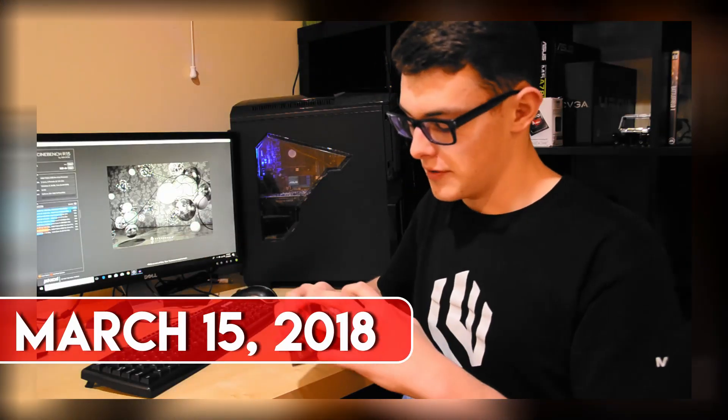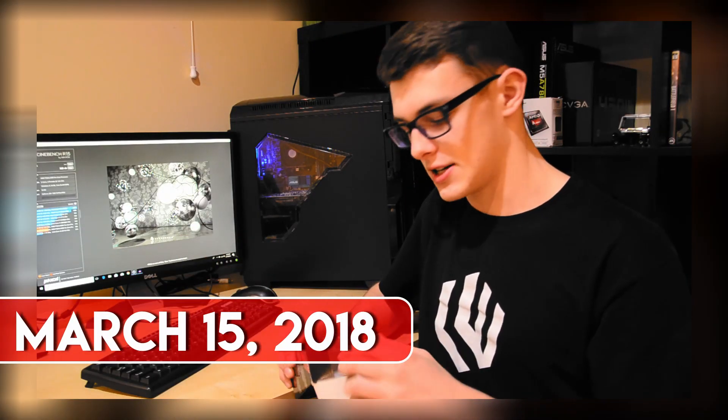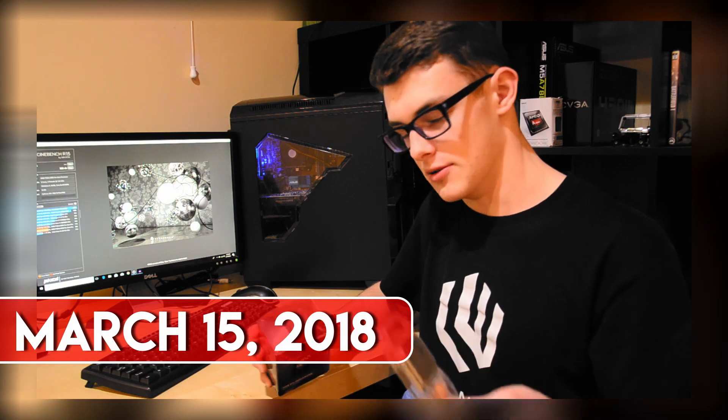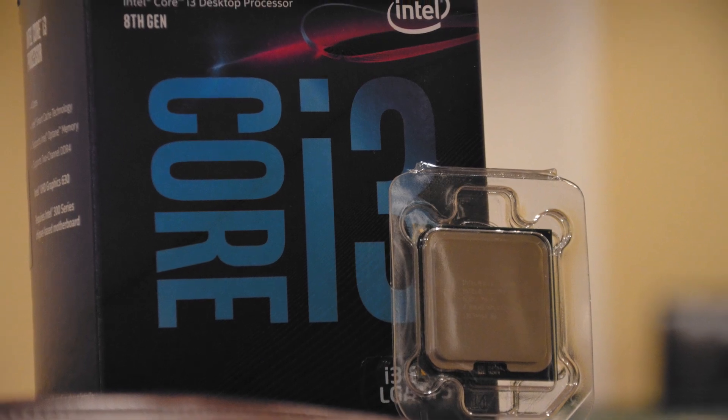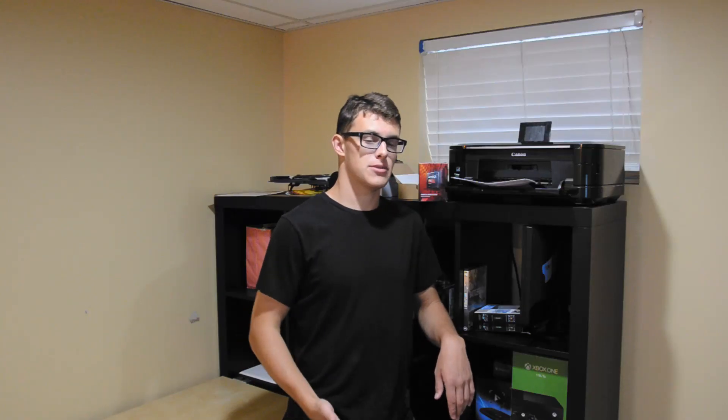We did a review on the FX6300 a few months back, and our consensus was that it's still a pretty decent CPU for the money. But since the release of that video, newer, cheaper, and faster CPUs have come out from both the red and the blue team. So how does the FX6300 hold up in mid-2018, and is it still the choice for those who are gaming on a budget?